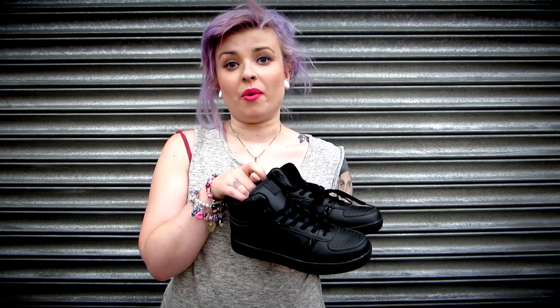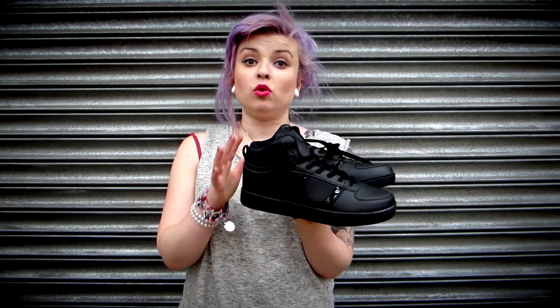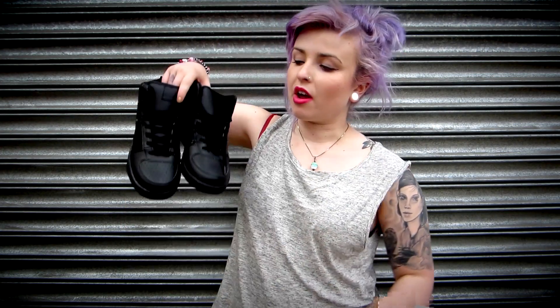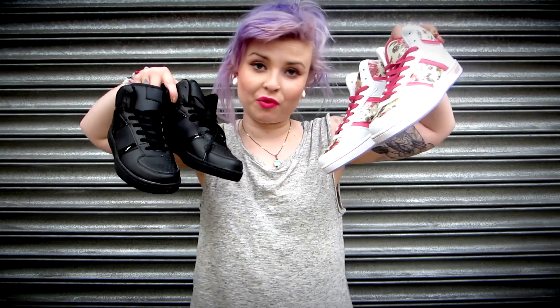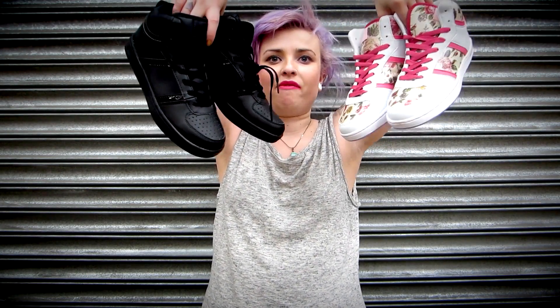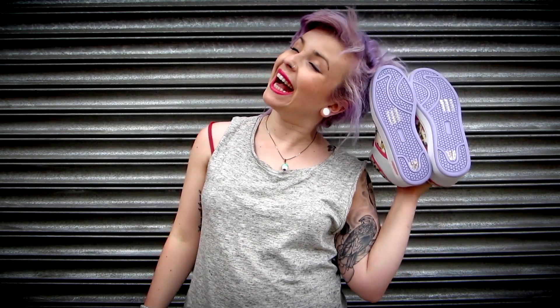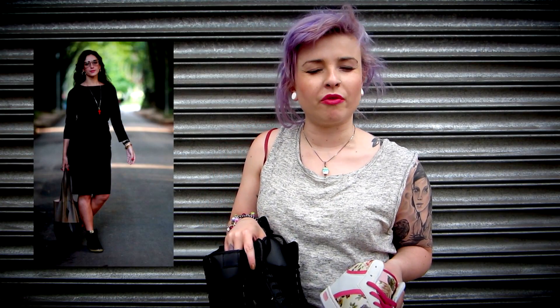First up we have Cher - our high top trainer. She is $24.99 and comes in a few different colors and patterns, including a beautiful black floral design. We do have more styles and colors; I just picked these two out because they're my favorites. She's a lovely high top - this one matches my hair! There are a lot of people now totally digging high tops and mixing them with girly things, though you can also play tennis in these.